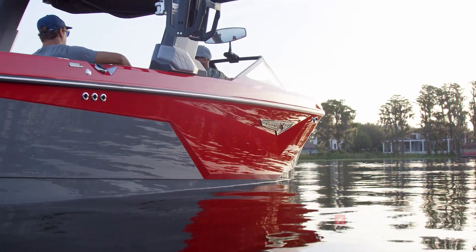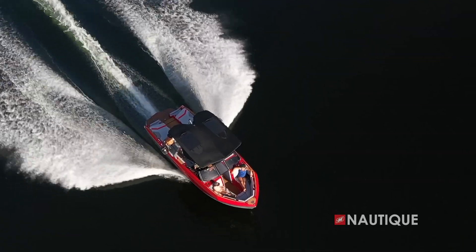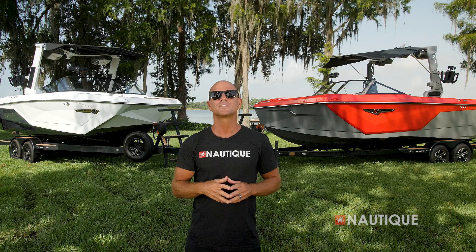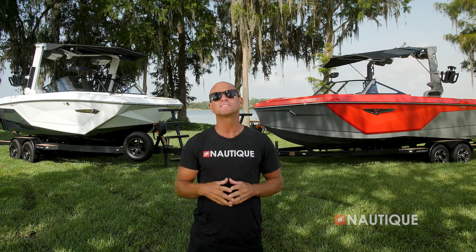The S23 takes the Nautique performance and world-class quality that we know and puts it into this ultra-modern hull design that also throws a subtle nod to the traditional bow Nautiques of the past. This brand new model is bold, incredibly functional, and dishes out the best wakes and waves in its class.